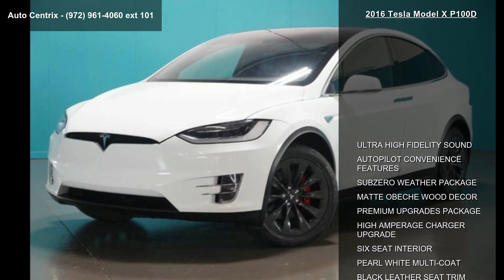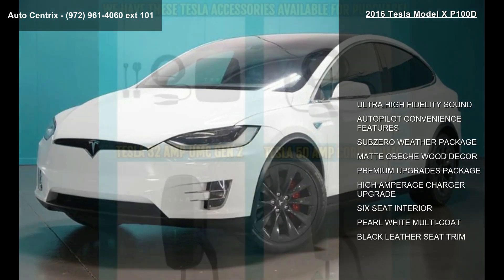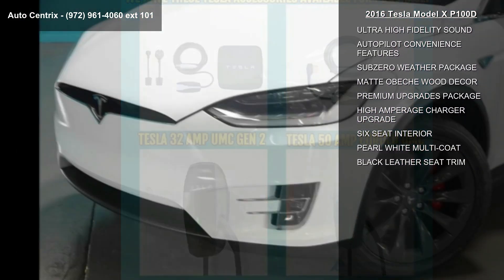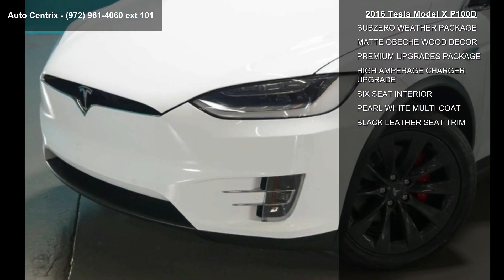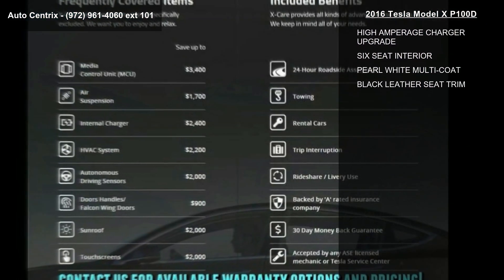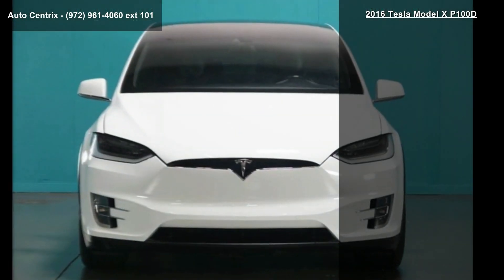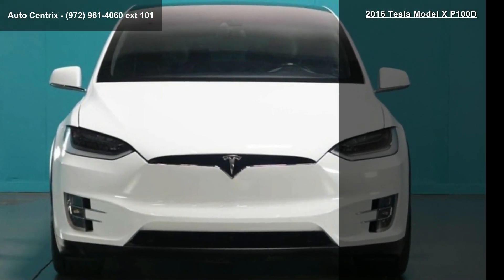This vehicle's top features include ultra-high fidelity sound, autopilot convenience features, Sub-Zero weather package, Maddo Beckwood decor, premium upgrades package, high amperage charger upgrade, six-seat interior, pearl-white multi-coat and black leather seat trim.